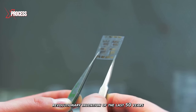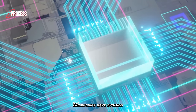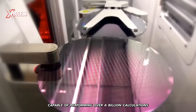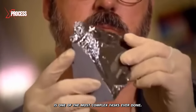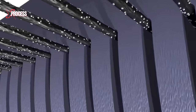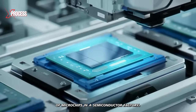It is possibly the most revolutionary invention of the last 50 years. Since they were invented, microchips have evolved and have become electronic superbrains, capable of performing over a billion calculations per second. Creating these extraordinary miniature electronic brains is one of the most complex tasks ever done. But how are silicon microprocessors made? Discover the amazing process of producing billions of microchips in a semiconductor factory.